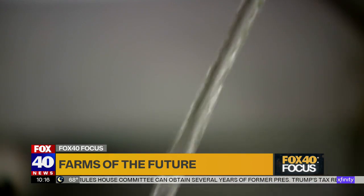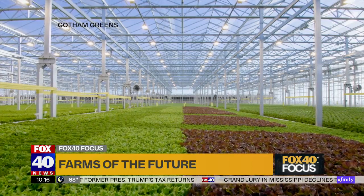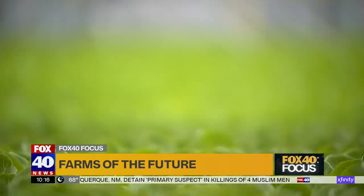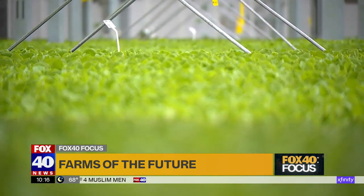There are limits to what the company will allow news cameras to capture inside the facility, as a lot of proprietary technology is at work in what is quickly becoming a competitive industry. Sensors help track all the conditions — the light, the humidity, the CO2, the oxygen — all the different variables that a plant needs to grow. Computer control systems then turn equipment on and off to achieve those conditions.